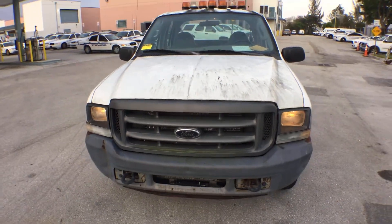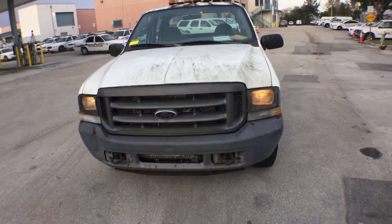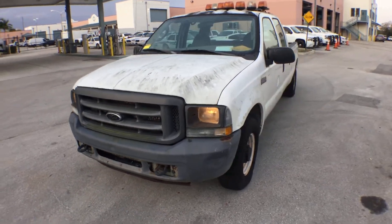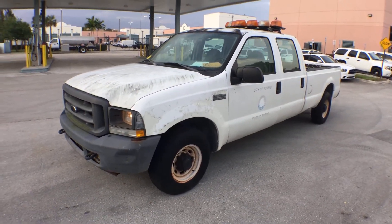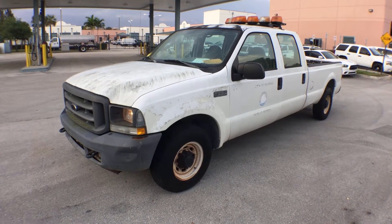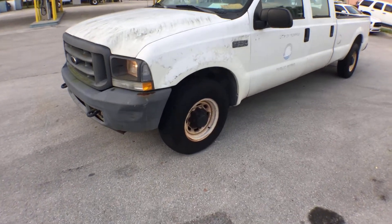The body is straight, no doubt, but it does have dents and dings all over — I will show them all to you. The clear coat is peeling, as you can see on the fender. There's surface rust on the wheels.